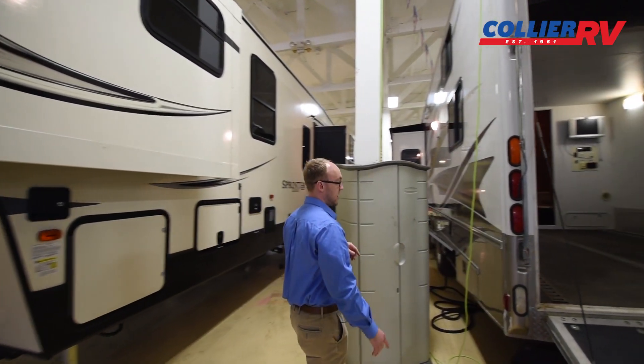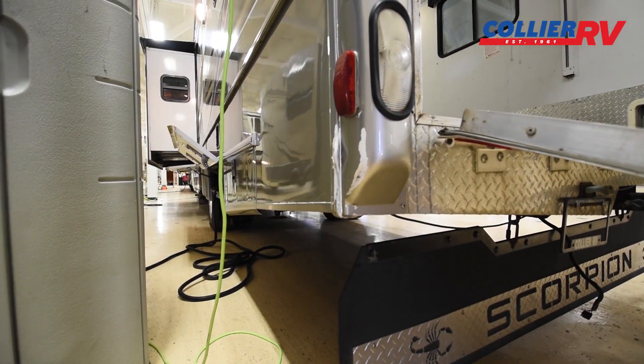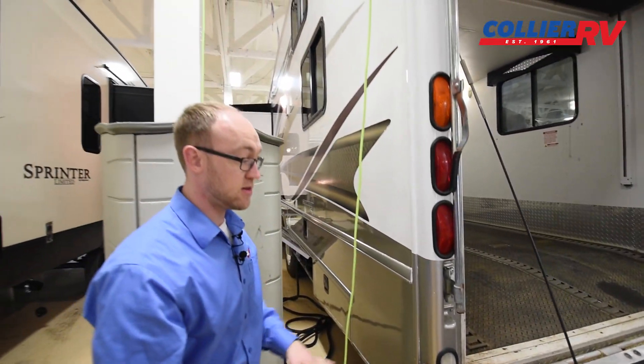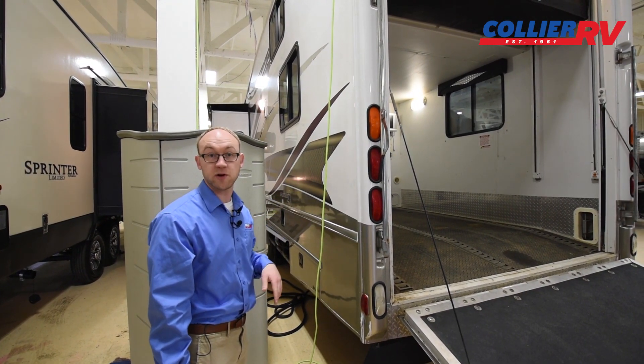On the backside of the rear cap, there is some paint chipping and it looks like they may have dinged something there. Other than that, there is a hitch and wiring back there if you wanted to tow something in addition to whatever you put in the garage.